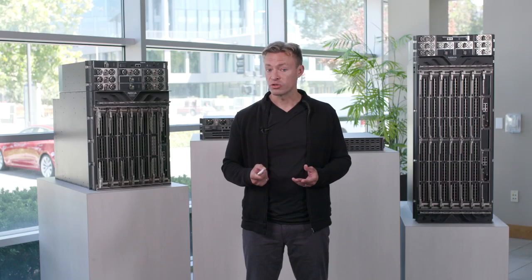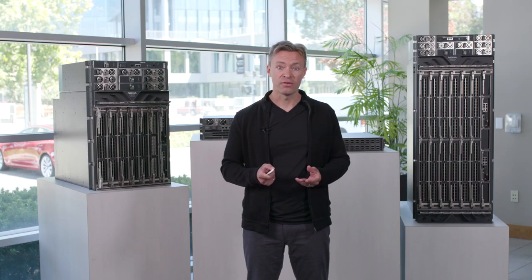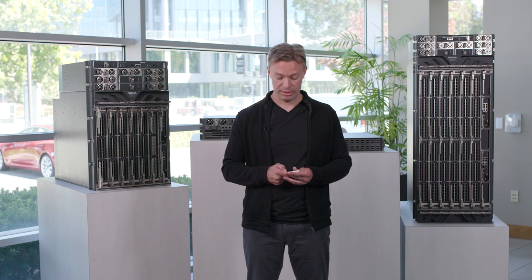Today I want to talk to you about our new FP5 silicon. With FP5 we continue to deliver on our trend of continuous innovation with many more firsts. We've looked to focus, integrate and evolve to continue our leadership in IP routing silicon.